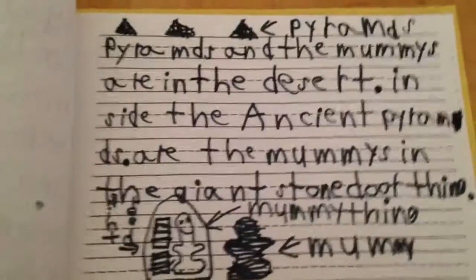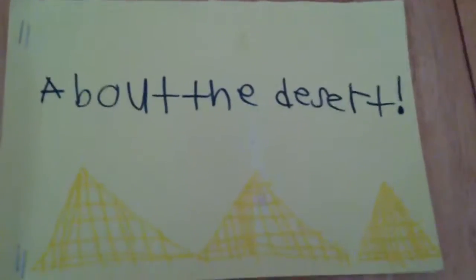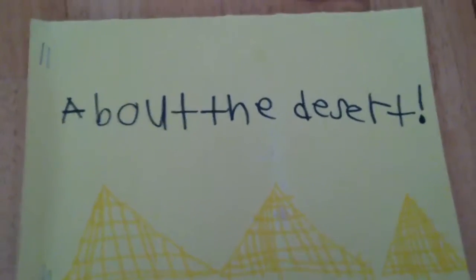Yeah, that's a book I made when I was in 1st or 2nd grade. Go through it again if you want to read it. I don't really know if you want to read it because I don't know if you could actually read the words.